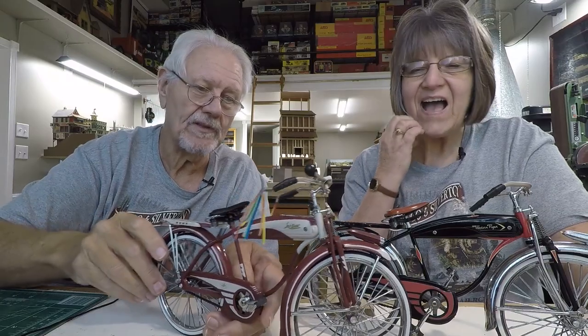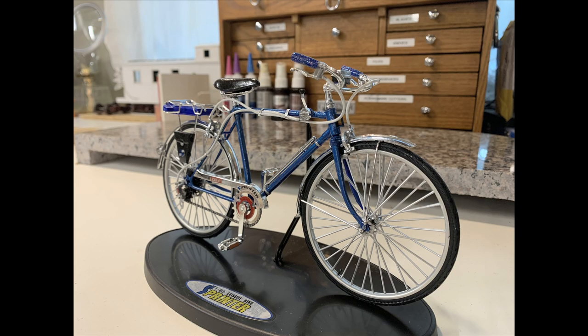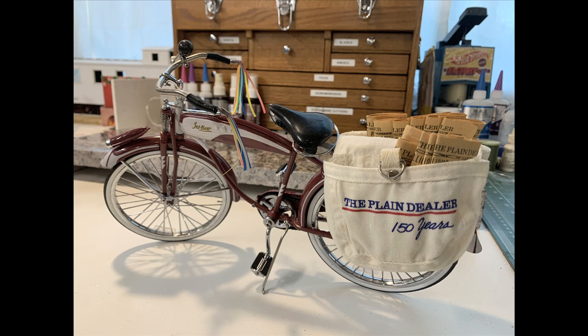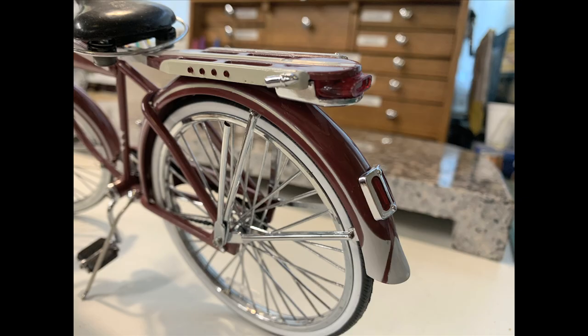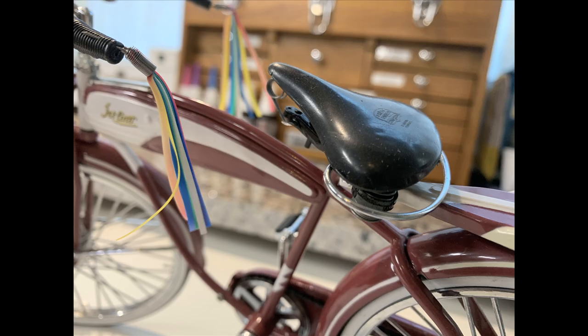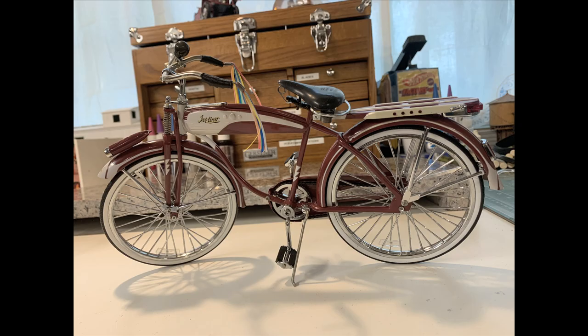Collecting die-cast automobiles and different things is a whole hobby in and of itself. These are 1/6 scale — a little different from 1/8 scale — but these are so much bigger. The new scale they're doing with motorcycles is quarter scale, which is really big. Bigger is better, I guess.